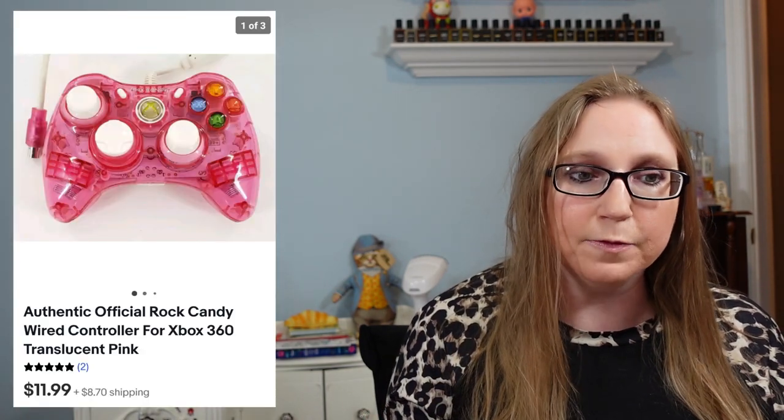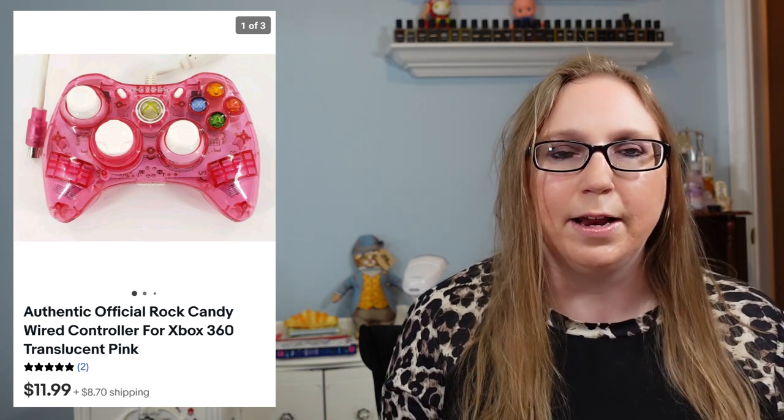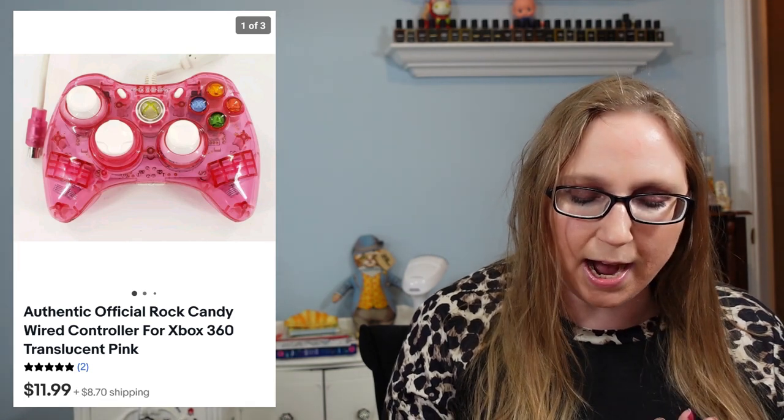I sold a set of two vintage Garbage Pail Kids school folders — they actually had Garbage Pail Kids stickers plastered all on the inside. I paid maybe 25 cents a piece at a yard sale and they sold for $12.99. Next, a rock candy pink Xbox controller from an auction flat — sold for $11.99, not a lot but it was pretty and pink. Then a Westport top that sold for $14.99, and that came from the Facebook Marketplace garbage bag of clothes.